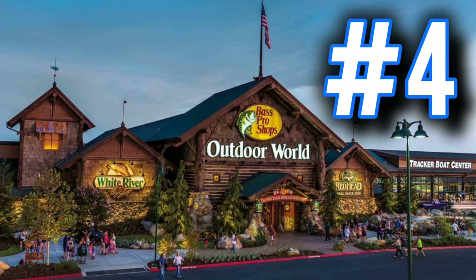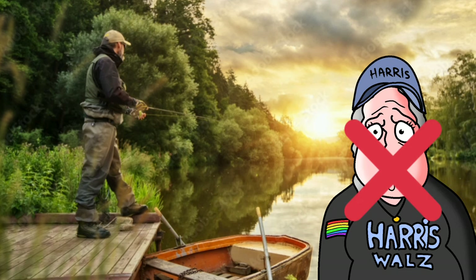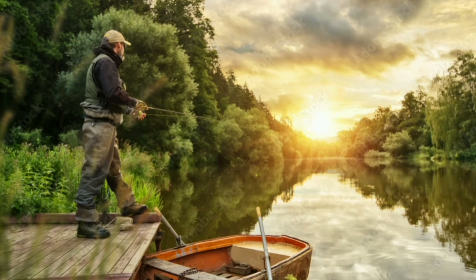Number four: if they have hunting gear and they like Bass Pro Shop type of stuff. Donald Trump fans love their outdoorsman stuff — they like going to Cabela's and Bass Pro Shops. A lot of liberals do not like this stuff. So if you see a dude sporting this type of gear, there's a 99% chance he's a Donald Trump Republican.